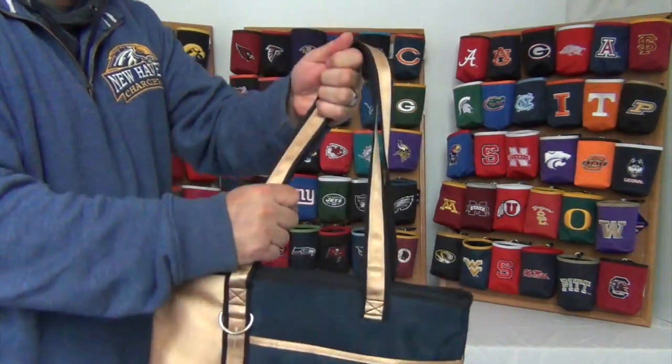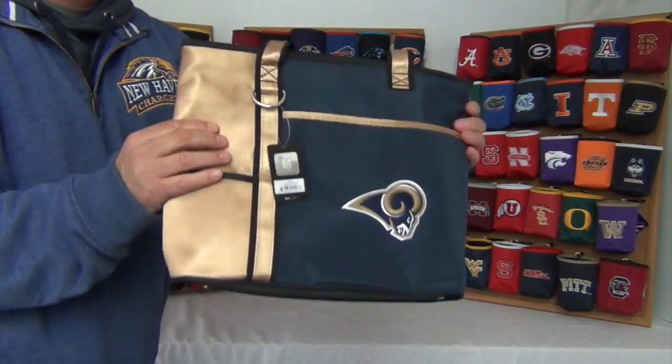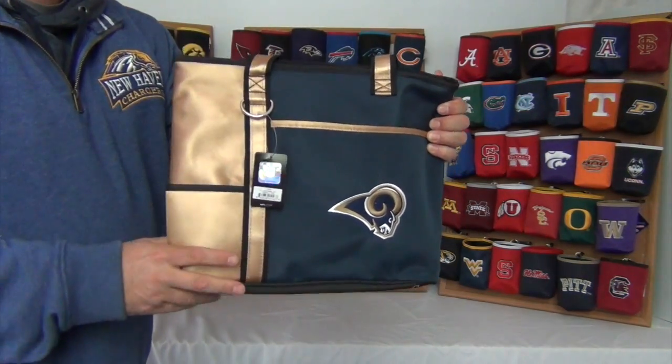It comes with two heavy duty straps about 20 inches long. The size is about 13 inches wide by 10 and a half inches tall and 5 inches deep.